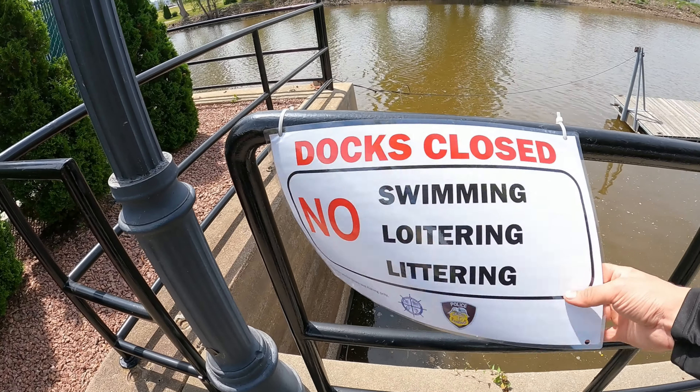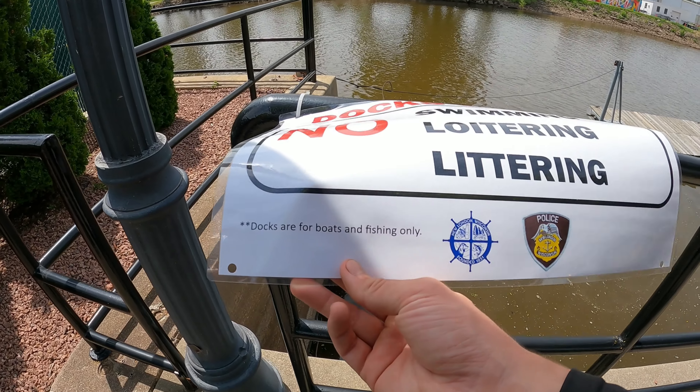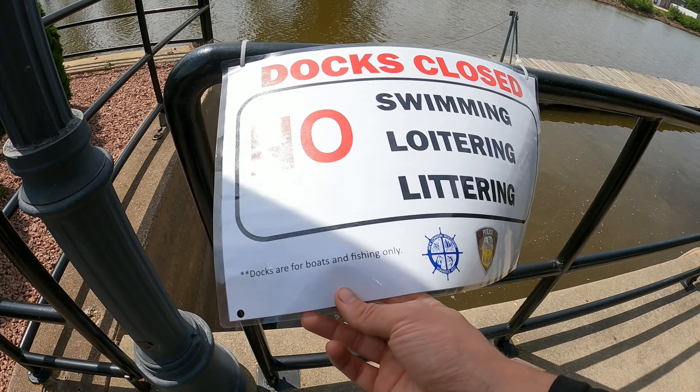What is going on today guys? Today we are back out here at this little park that we've been to a couple times now and we are going to be doing some more magnet fishing. We've been here about a handful of times already and every single time we come here we fill our cart just about to the top. I've even found a couple guns here, so this spot is pretty juicy. There's just no telling what we could find. We're going to head out on this dock, start tossing our magnets. Check it out — last time we were here this sign was not here: docks closed, no swimming, no loitering, no littering. Down in the corner in fine print it says docks are for boats and fishing only. Well, good thing we're fishing only — let's go!